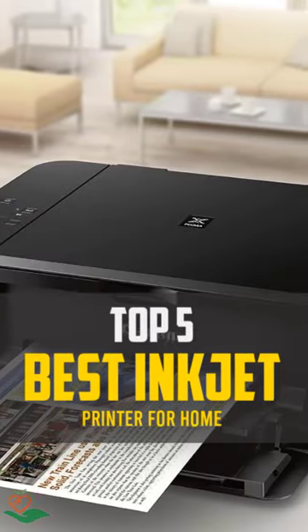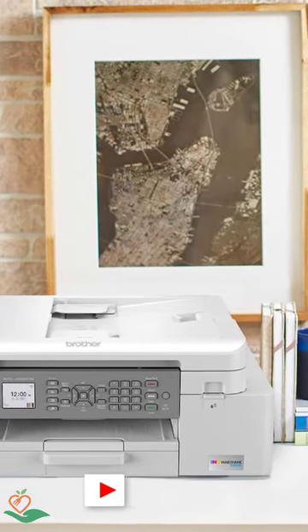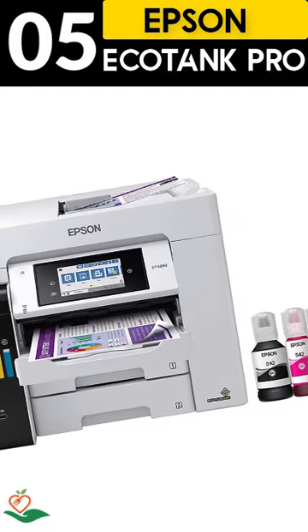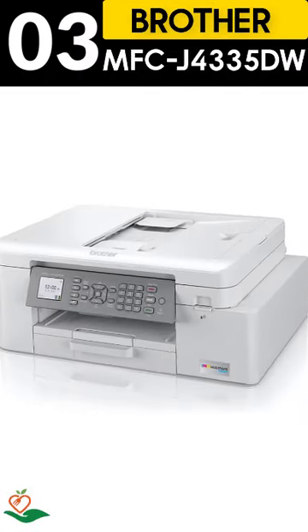Today, we review the top 5 best inkjet printers for home that you can choose the right one for your purpose. After spending 2 weeks of research and consumer survey, we compiled this list. If you want more information and updated pricing on the products mentioned, be sure to check the links in the description below.